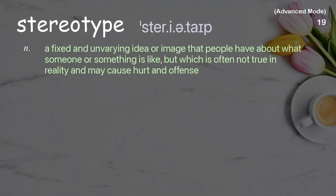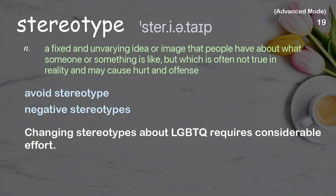Stereotype: A fixed and unyielding idea or image that people have about what someone or something is like, but which is often not true in reality and may cause hurt and offense. Examples: Avoid stereotype, Negative stereotypes. Changing stereotypes about LGBTQ requires considerable effort.